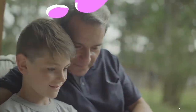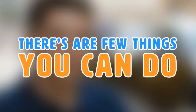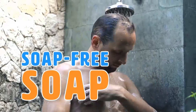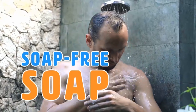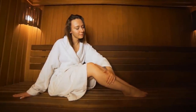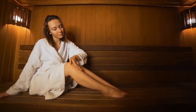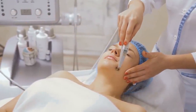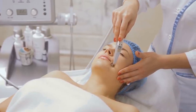Keratosis pilaris is not contagious, but there's also no cure for it. It usually improves as the person ages — some people are rid of it by the time they hit 25. Although there's no cure, there are a few things you can do to help: using soap-free cleanser, moisturizing frequently, and diligent skin care are all needed to help alleviate this condition.